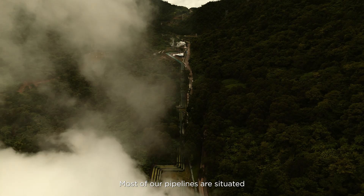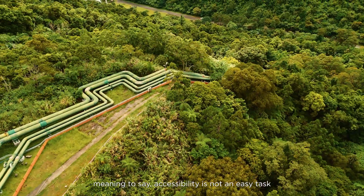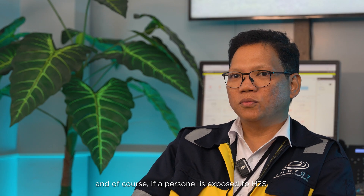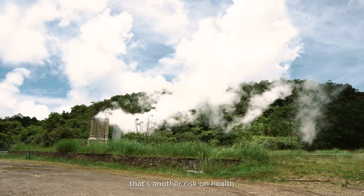Most of our pipelines are in difficult locations — some are on the cliff, beside the cliff, or on elevated parts. So accessibility is not an easy task for our operators and contractors. And of course, if a person is exposed to H2S, that's another health risk.